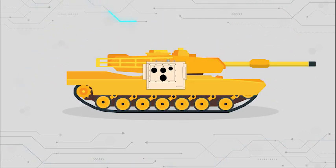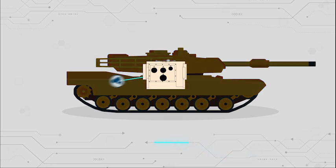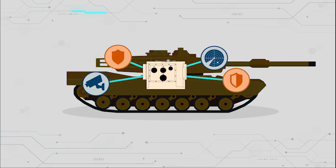Here's an M1 Abrams loaded with a suite of MAPS-enabled sensors and countermeasures, powered by a controller from MAPS partner Lockheed Martin. Let's call this setup MAPS version 1.0.